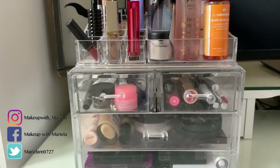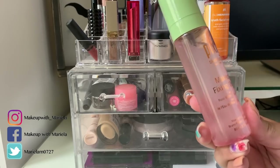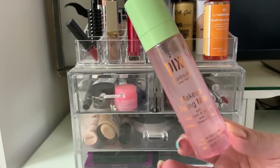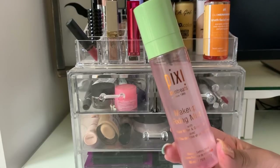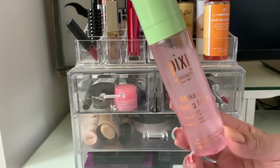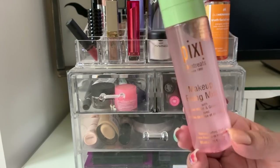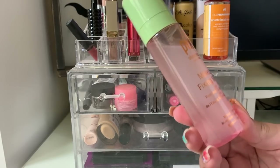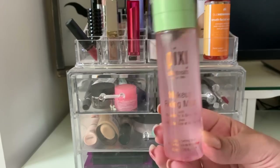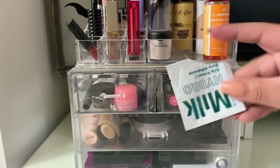Let's go ahead and get started. The first thing I have here is this Pixie makeup fixing mist. I can definitely smell the rose — it has a pretty unique scent. It doesn't remind me of the Mario Badescu spray, but it just smells clean, like soap a little bit too. It's an okay makeup mist; the scent isn't my favorite, so I'm just gonna put this away.